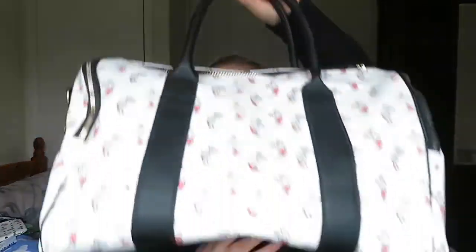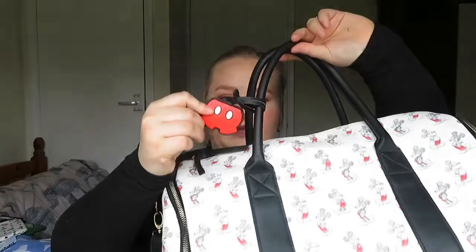Next bag - I got this one for Christmas off James. I think he got it from Primark. I'm going to take this one on the plane. It's a big tote bag with sketched Mickeys all over it, and it comes with a little Mickey Shorts tag which perfectly matches my parks bag. It comes with a long handle. I can't imagine it being more than £15. They've got different ones in now - I think there's a pink one, but I've got too many bags already.